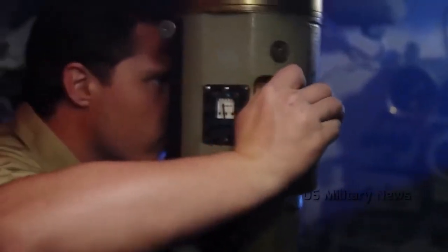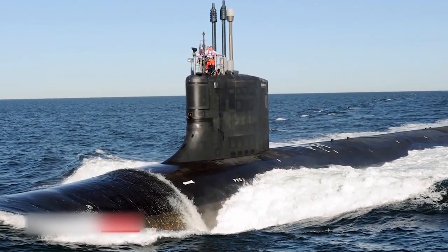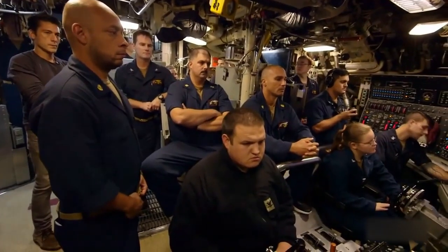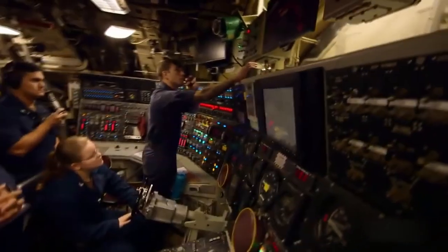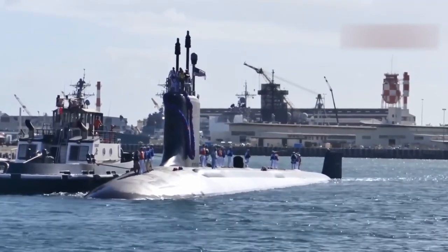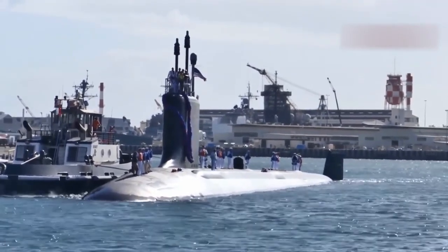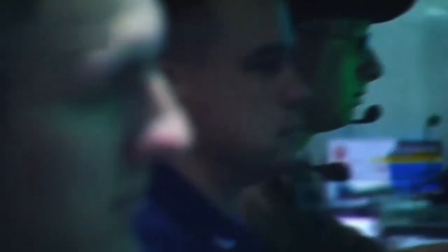Traditional periscopes have been replaced in Virginia class SSNs by two photonics masts with visible and infrared digital cameras mounting on telescoping arms. The ship's control room has been relocated down one deck and away from the ship's hull's curvature, giving it more space and a better layout that provides the commanding officer with better situational awareness. Additionally, the Virginia class is intended to maintain state-of-the-art status throughout its operational life through the quick introduction of new systems and payloads.